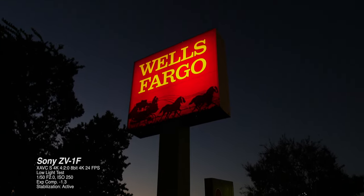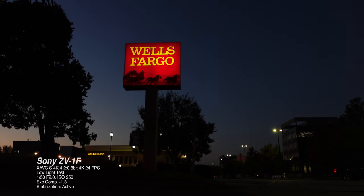I do have all the answers to the questions I asked in the first part of this video, and I'll let you know if I decide to pick up the ZV-1F. And that's what we're going to cover today on the Film Alliance.